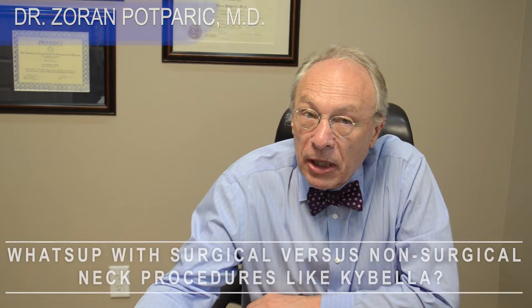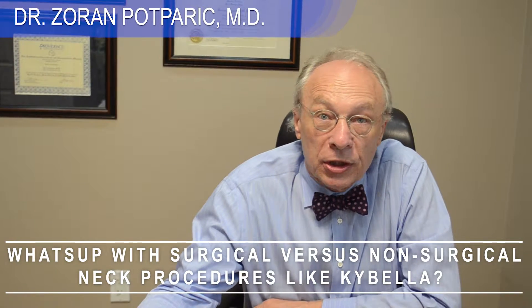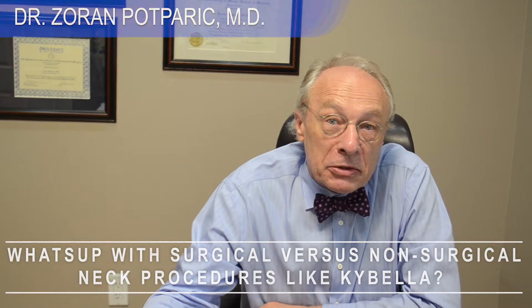Very frequently I'm asked by my patients, 'Doc, why don't you do non-surgical face or neck lifts?' And I'm really in doubt about why I'm truly not considering that. Because I have tried some — I have tried some thread lifts, I have tried some Kybella, I have tried some radiofrequency like Thermage. But to tell you the truth, I have not seen results with these techniques that are really close to my results with any type of surgical neck lift.